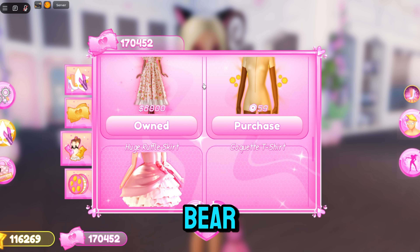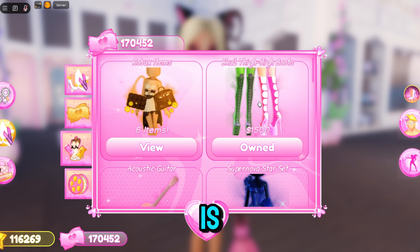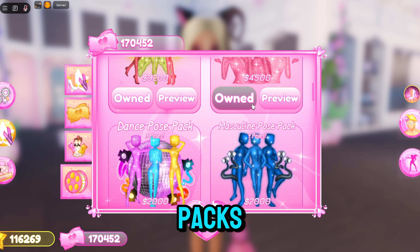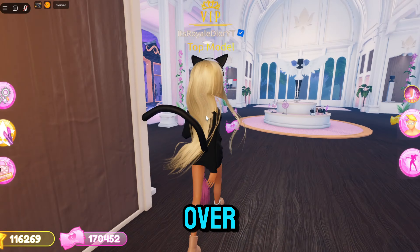Over here is where you buy currencies, and here is where you guys will buy your currency items such as the guitar, the Supernova set, the witch set, the teddy bear, and so on. This is where you guys can buy currency items, Robux items, and also some pose packs as well.